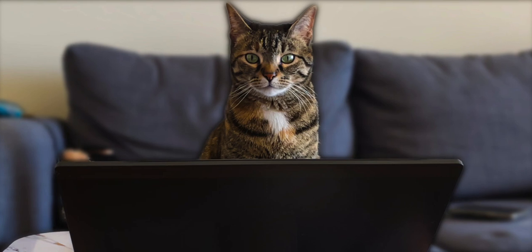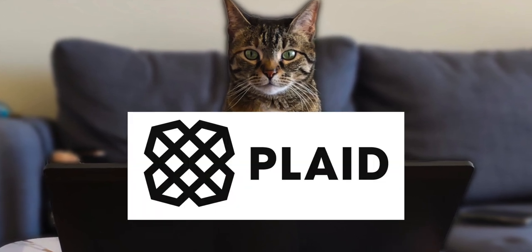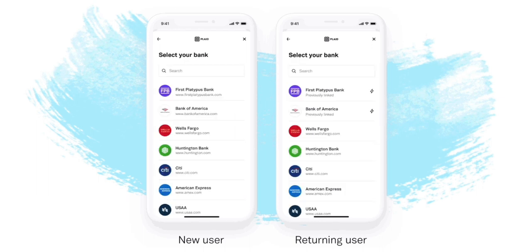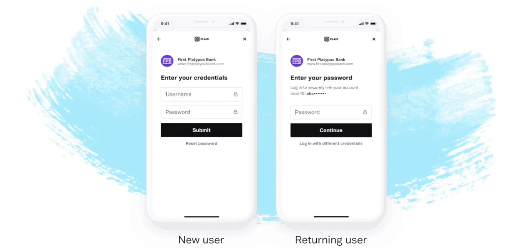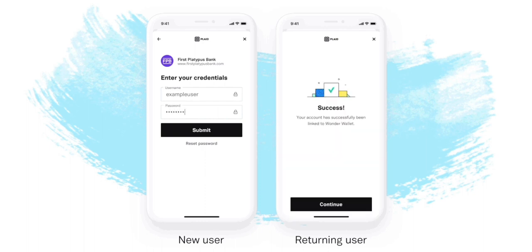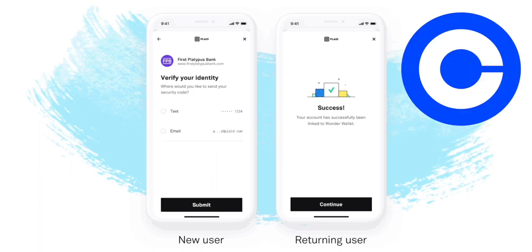I'm thinking most of you that clicked on this video already know what Plaid is, and they aren't a bad service. Plaid has made my life extremely easier after its introduction into financial apps. Basically, Plaid provides a simple interface to connect your banking information to apps that would need to use your banking information, which could be financial information to keep up with your budgets, or you might want to deposit some money into your apps like with Coinbase.